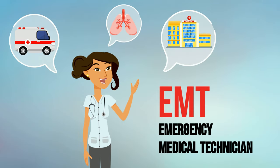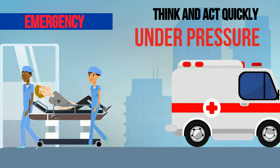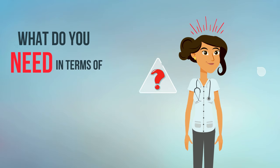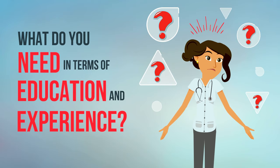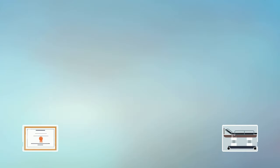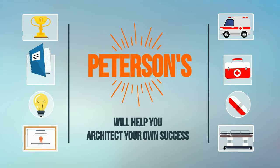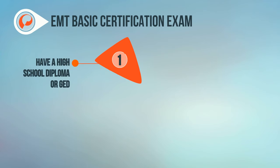You've decided to become an EMT — an emergency medical technician. This career requires you to think and act quickly under pressure, and you can't wait to begin. But what do you need in terms of education and experience to get started? As a leader in test preparation for over 50 years, Peterson's comprehensive knowledge of health and medical careers will help you architect your own success.